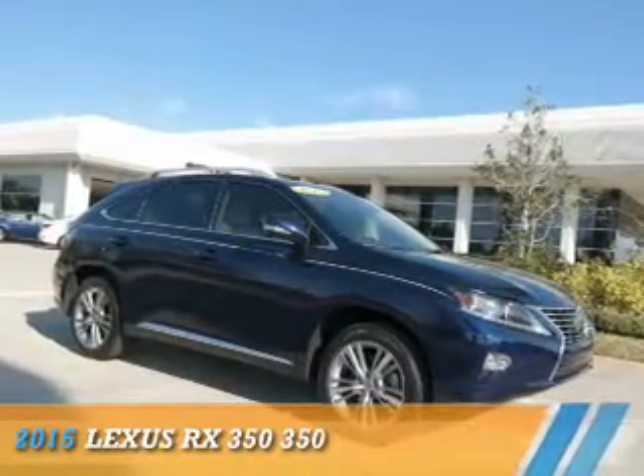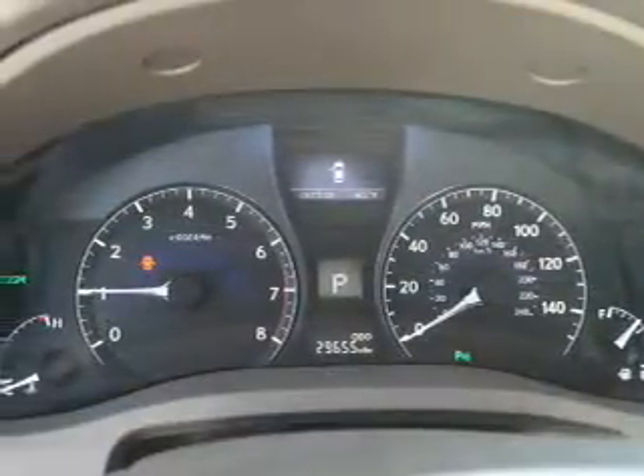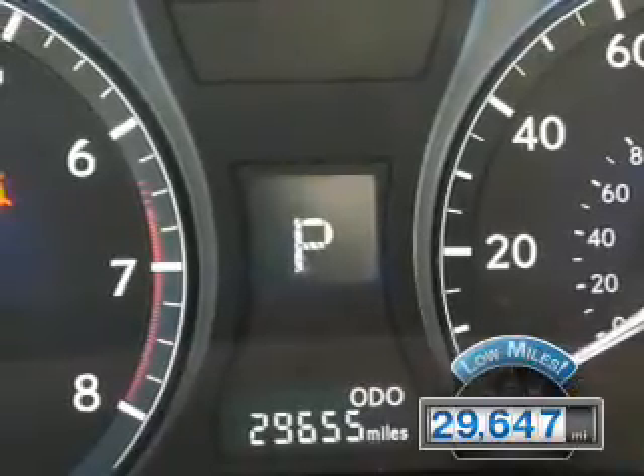Presenting the 2015 Lexus RX 350. It's powered by front wheel drive, a 3.5 liter 6 cylinder engine and a 6 speed automatic transmission. With fewer than 30,000 miles, this vehicle has a long road ahead.